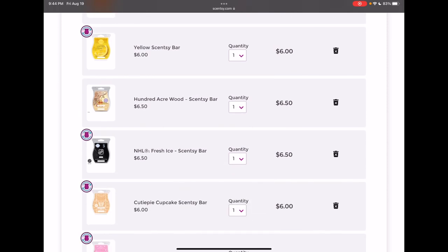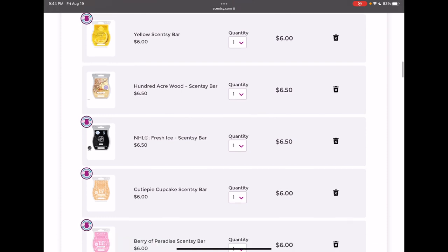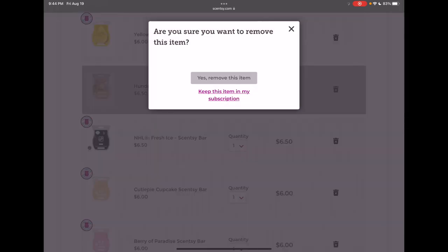I really like 100 Acre Wood — I added it back into my club for my July Scentsy club. But again, it's in the current catalog, I can always add it back, so that's going to be a remove.